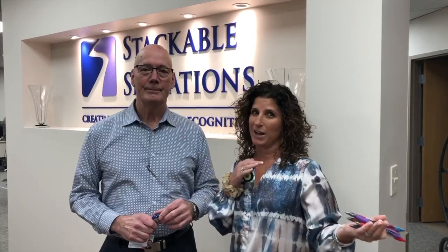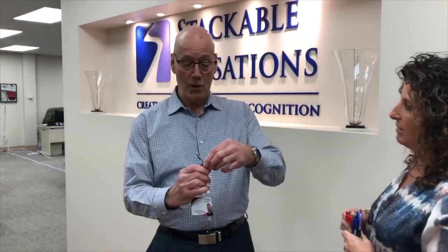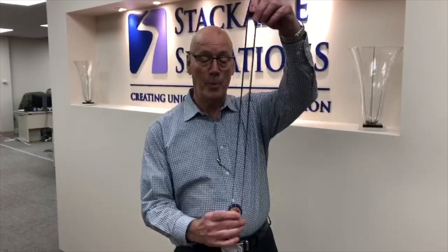Good morning, brought to you from Stackable Sensations Trending Tuesday. We have three great items to show you. The first is an adjustable lanyard, so it will adjust for people that are very tall,